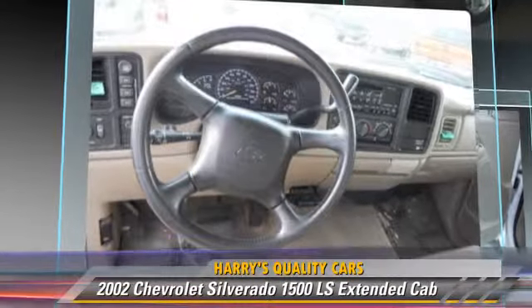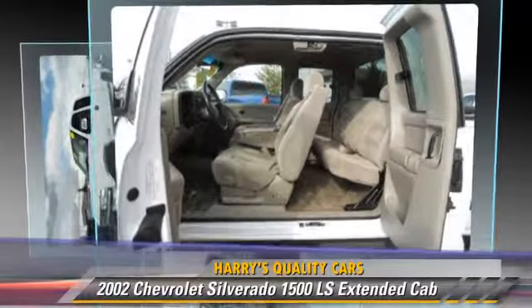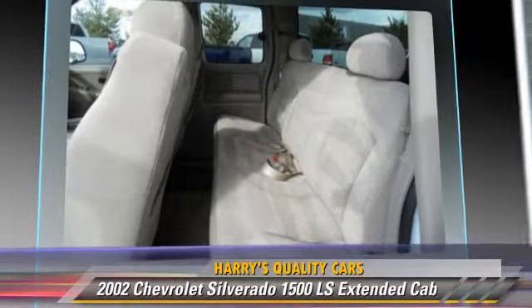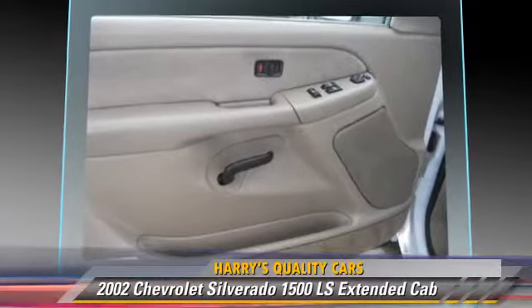This four-wheel drive pickup truck is well equipped. This Chevrolet features alloy wheels, towing package, and four-wheel drive. Safety features include dual front airbags and ABS.